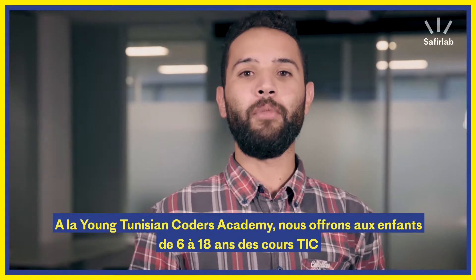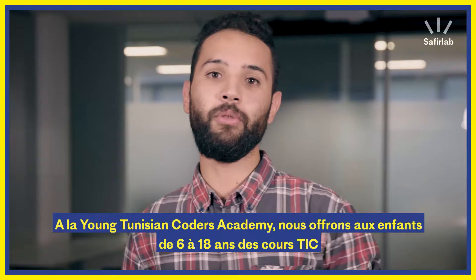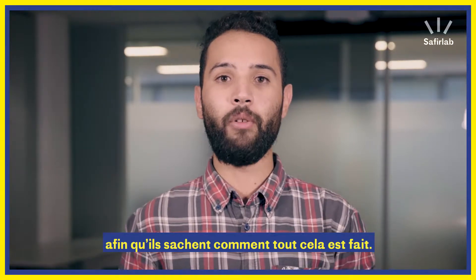With Young Tunisian Coders Academy, what we do is offer up-to-date ICT courses to kids from 6 to 18, so that whenever they use their smartphones, they really know how they are made.